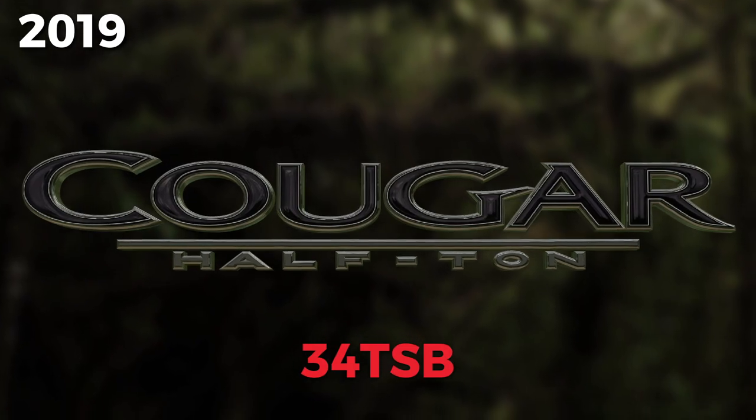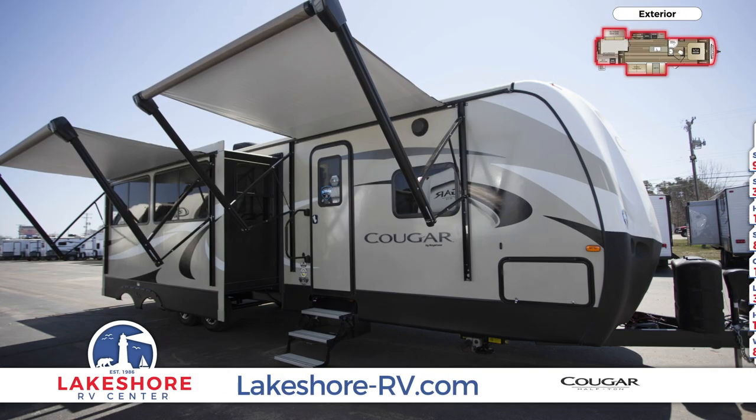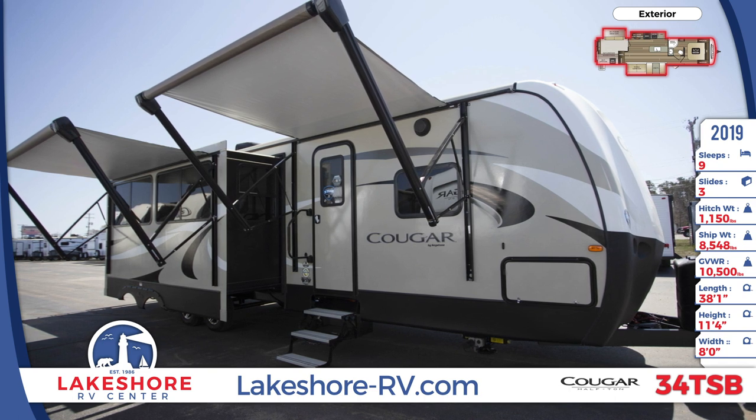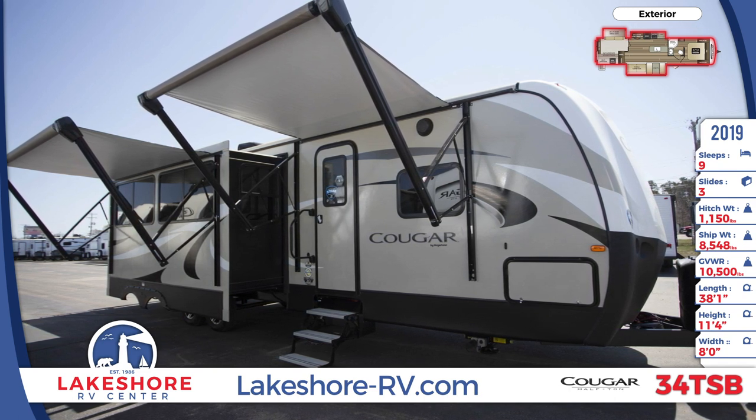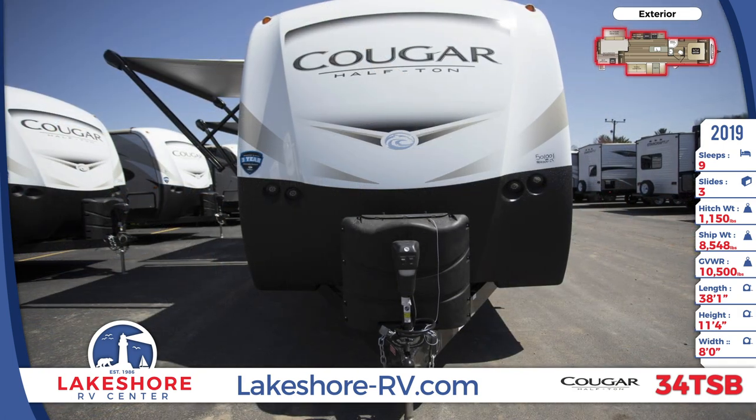There's comfortable sleeping space throughout the 2019 Cougar half-ton 34 TSB travel trailer from Lakeshore RV Center. This 38-foot 1-inch travel trailer has laminated sidewalls with a five-sided aluminum superstructure.